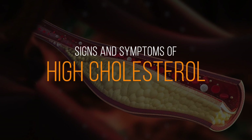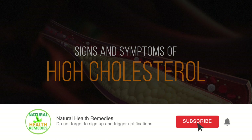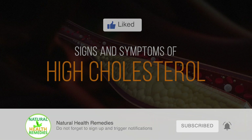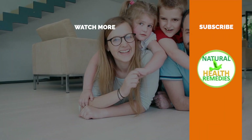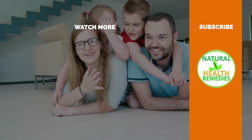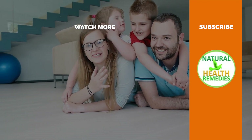I hope you have enjoyed this video. If you have, please subscribe to this YouTube channel and don't forget to give this video the thumbs up. And I'm sure you're going to enjoy this next video on how to reduce and lower cholesterol naturally. Thanks for watching and bye for now.